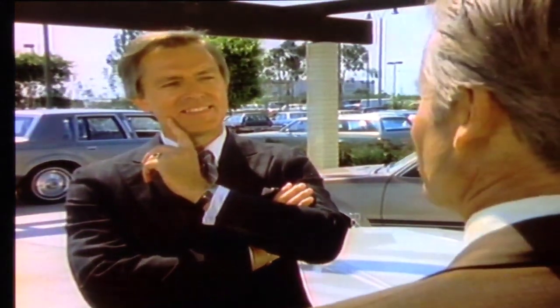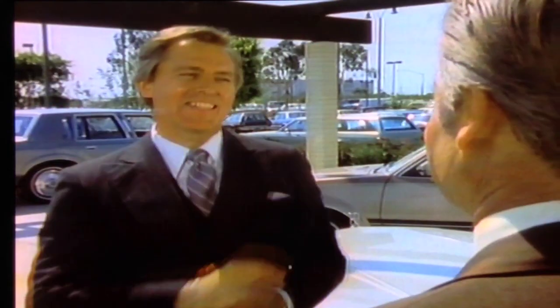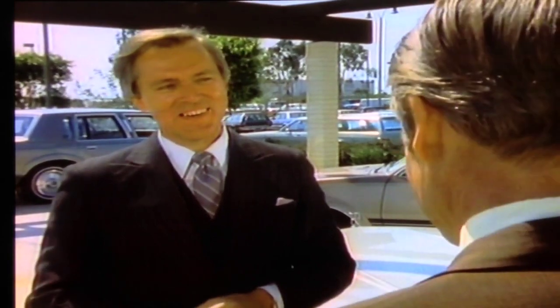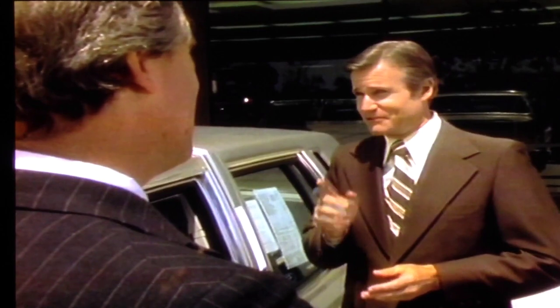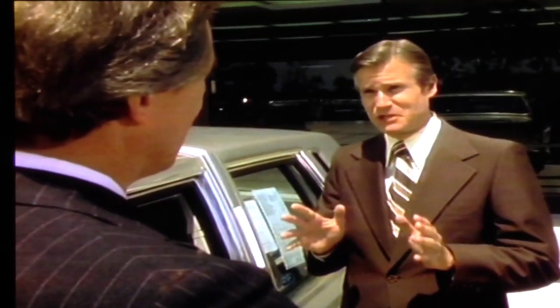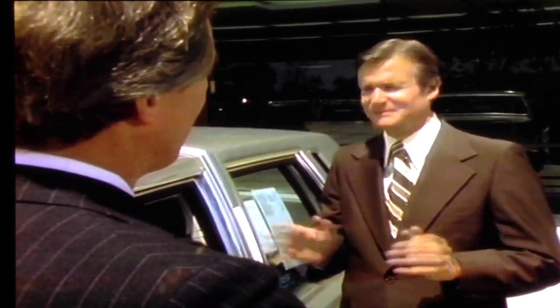A salesman approaches a prospect: 'You look like the type of person who appreciates the finer things in life.' The prospect asks: 'How can you tell?' The salesman responds: 'Nice ring, gold chain, thousand dollar watch, expensive clothes — and you drove up in a Coupe de Ville. That tells me you should be driving something that fits your image to a T — one of our Town Car Designer models.' The prospect asks: 'What do you mean, a designer model?' The salesman replies: 'Something very special. For the first time, I can put you in a Lincoln Town Car Designer model — it's a knockout.'